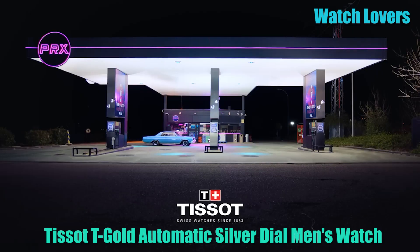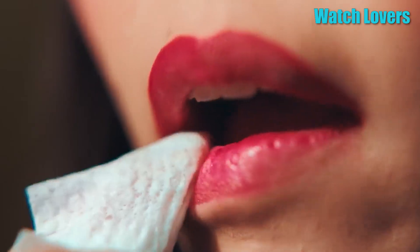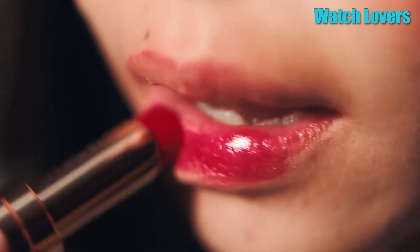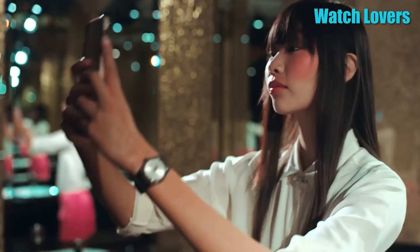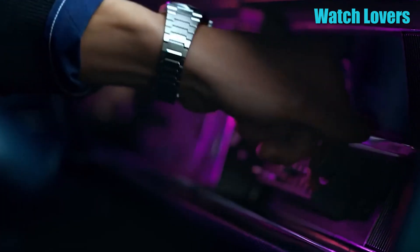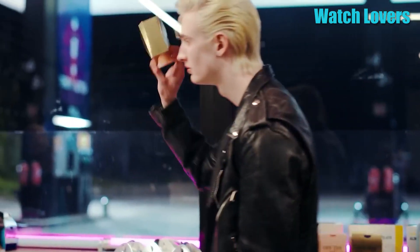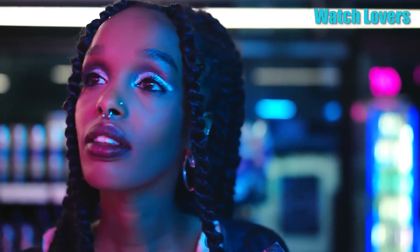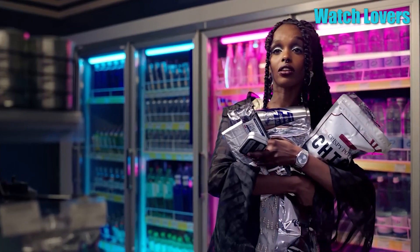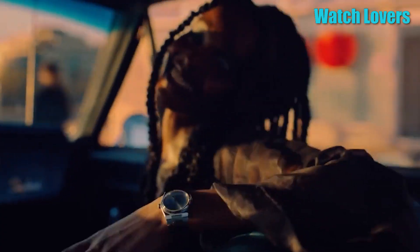Number 2. Tissot Gold Automatic Silver Dial Men's Watch. This round-shaped watch features a sapphire crystal dial window, analog display, and a hidden clasp. The case is 40mm in diameter with a thickness of 10.64mm. The stainless steel band is 20mm wide in silver tone, while the dial is silver. The bezel is fixed and stationary. It includes a calendar feature, bezel markings, weighs 5.64 ounces, runs on automatic movement, and is water-resistant up to 50 meters.